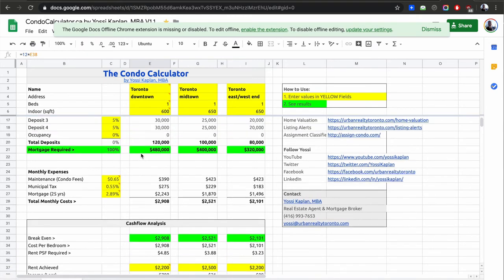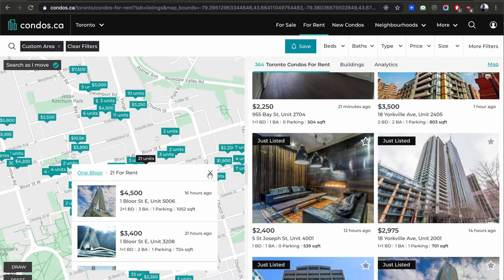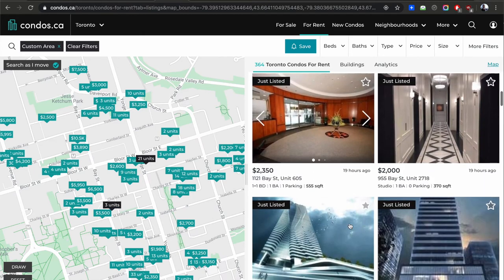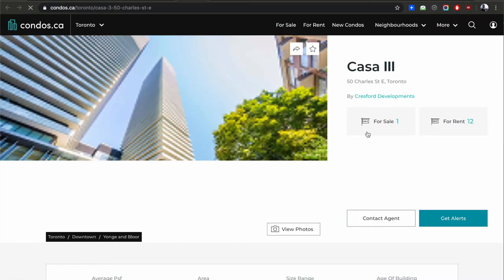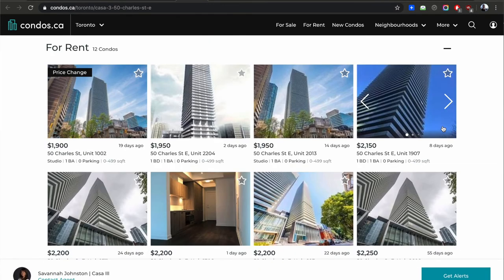Even if you're topping up $700 a month — $8,000 a year — it's just 1.25% of the value of the unit. You bought it for $600K, you're throwing in another $8,000 — you're going to break even. That investor may not care so much. But investors buying for cash flow are going to have a problem because they can't break even. Your two options are: top up the rent yourself, or accept the shortfall. If you're at Casa 3, a building that sold a lot to investors, you can see how many units are for rent.